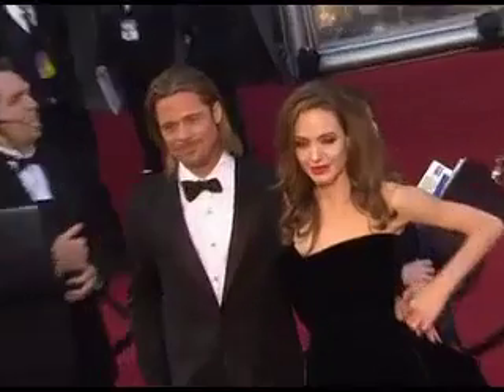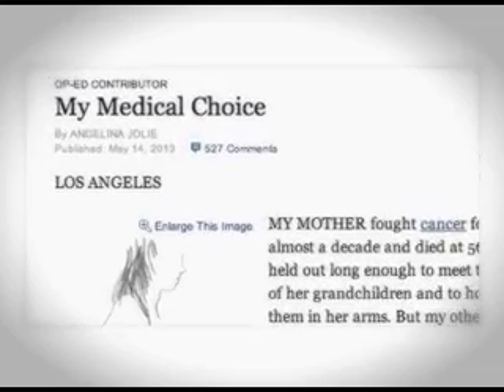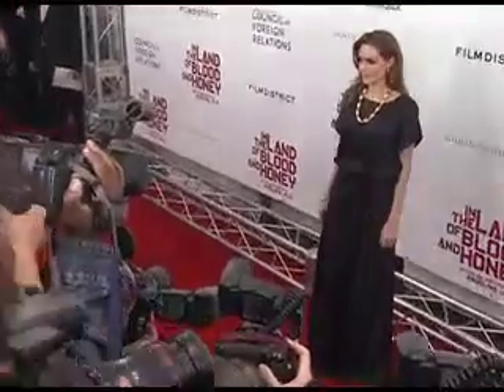Say the name Angelina Jolie and you probably immediately think of Brad Pitt, her brood of children, and her striking beauty. Recently, Angelina has also become synonymous with breast cancer, having revealed she chose to have a preventative double mastectomy. The death of her mother due to ovarian cancer prompted the Oscar winner to have herself genetically tested. She discovered she carried a gene which put her at high risk for breast cancer and opted to undergo elective surgery, hoping her choice will educate women in the same situation.